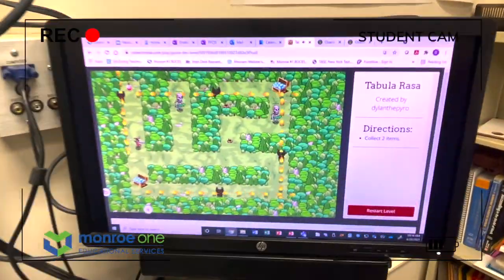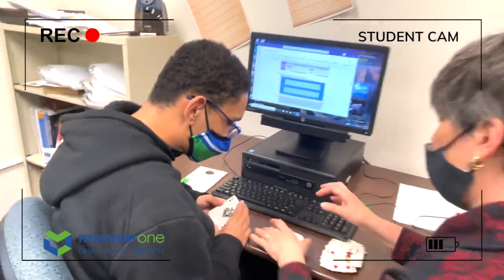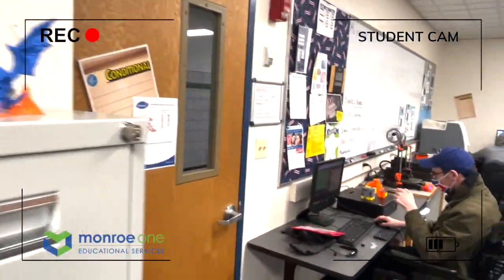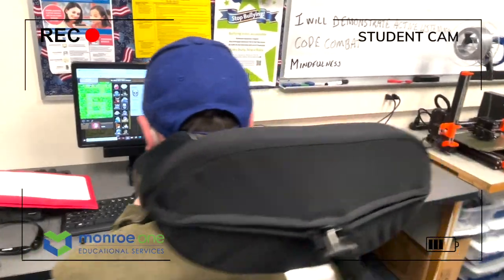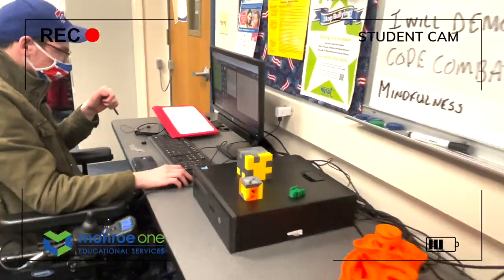In this class, students will learn coding in a fun and interesting way. They'll be using electronics and single board computers to make things, all while learning problem-solving strategies, practicing mindfulness, and developing workplace skills. Something special about this class is creating video games and web pages.